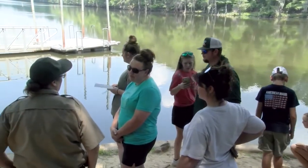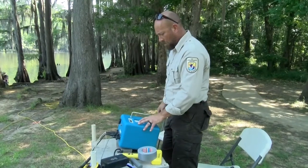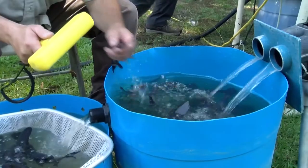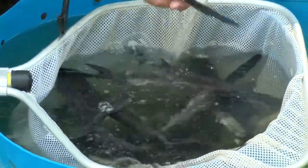They lined up at Caddo Lake to get a Jurassic peek, and Carolyn Edwards had a front row seat. 'We want to be educated on how they're going to release them. Are they going to dump them from a truck?' These are fish that were raised at the Federal Fish Hatchery in Natchitoches, Louisiana, and they've got about a thousand fish for us today.